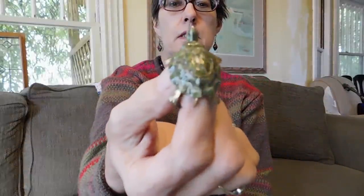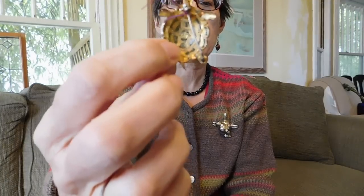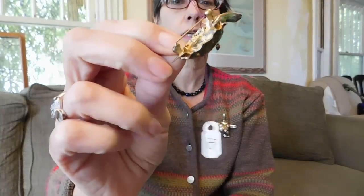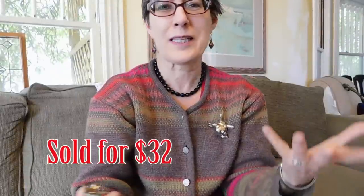And then I got this turtle. He is made of 800 silver, which is a good indication that it's older — probably European made. It has a gold wash on it and is cannetille, or wire work construction, and then it has enamel. It's just a very attractive piece. I paid $10 for that, and I'd probably get maybe $25 for it.